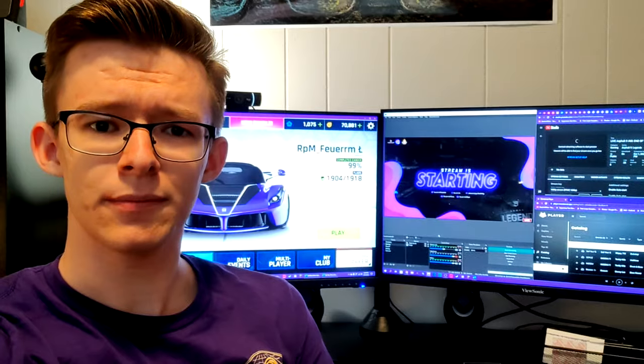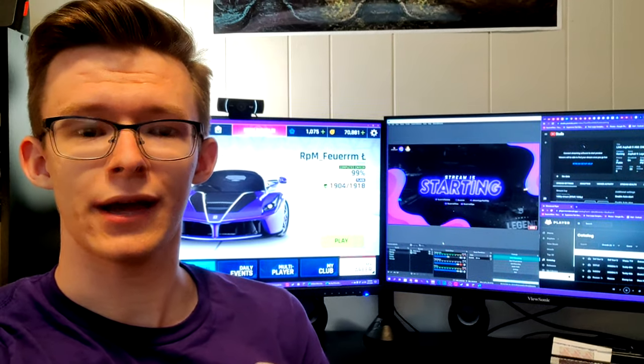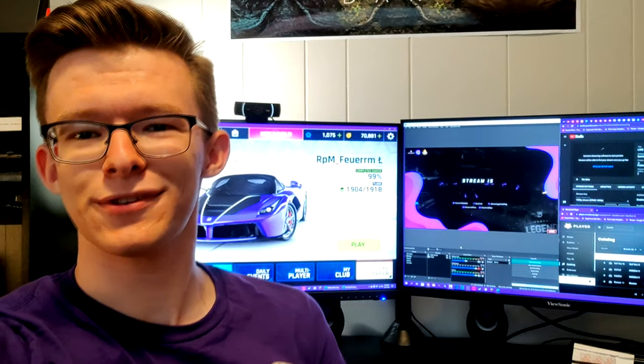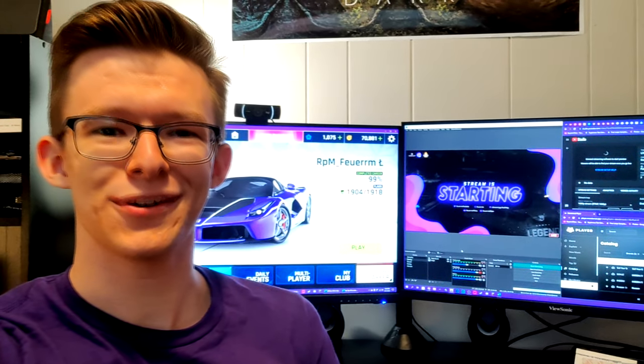Thank you all so much for watching. Please like the video if you have enjoyed, and consider subscribing for more Asphalt, Forza, Minecraft, and other games content. I will see you in my next video. Have a good one, everyone. Goodbye.